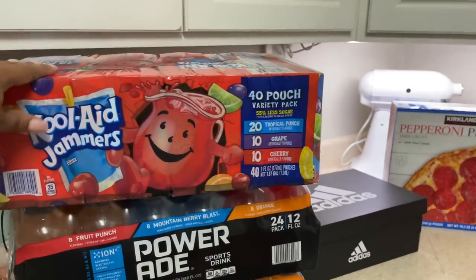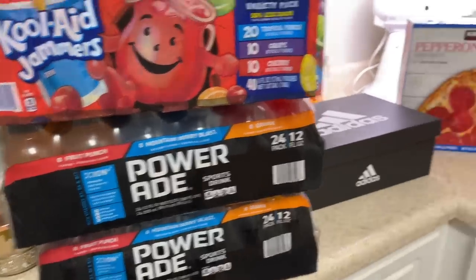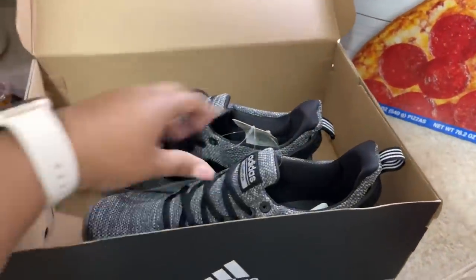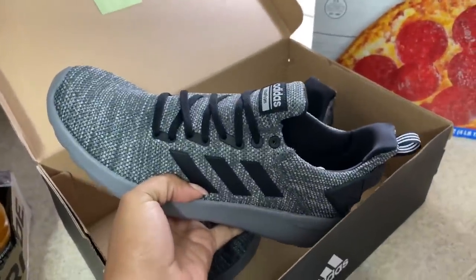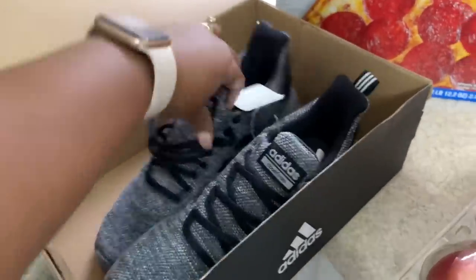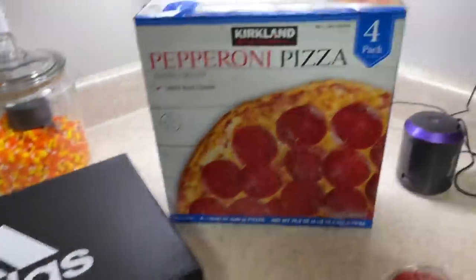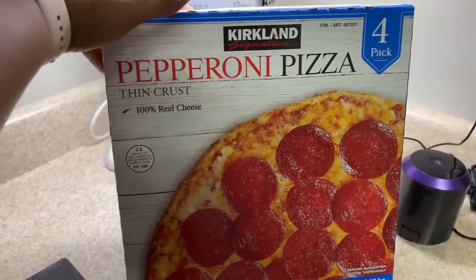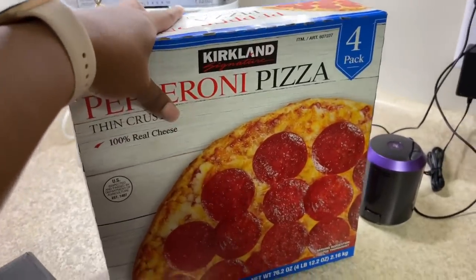From Costco I got some more Kool-Aid Jammers for the kids' lunch boxes, and two cases of Powerade. They had shoes on sale for $19.99 — men's shoes but they fit me in an 8.5. My favorite shoes are Adidas and these are the same kind just in a different color, so I had to get a pair for 19 bucks — you can't beat that. I also got four packs of pepperoni pizza for lunch or a quick school night dinner.